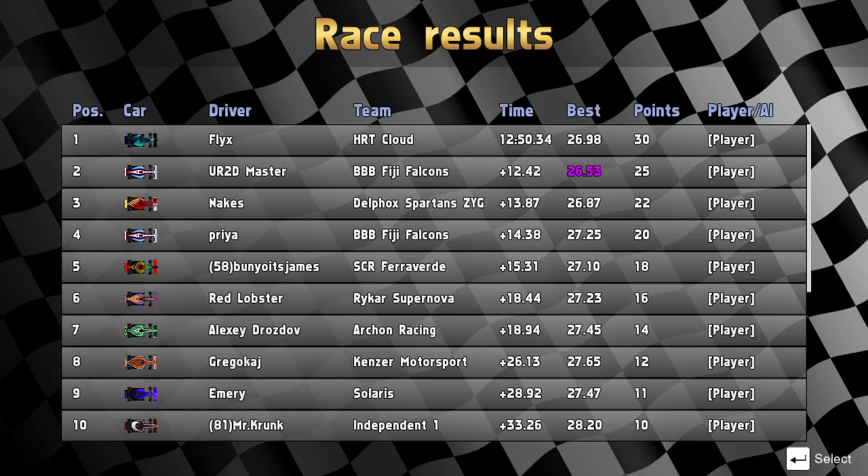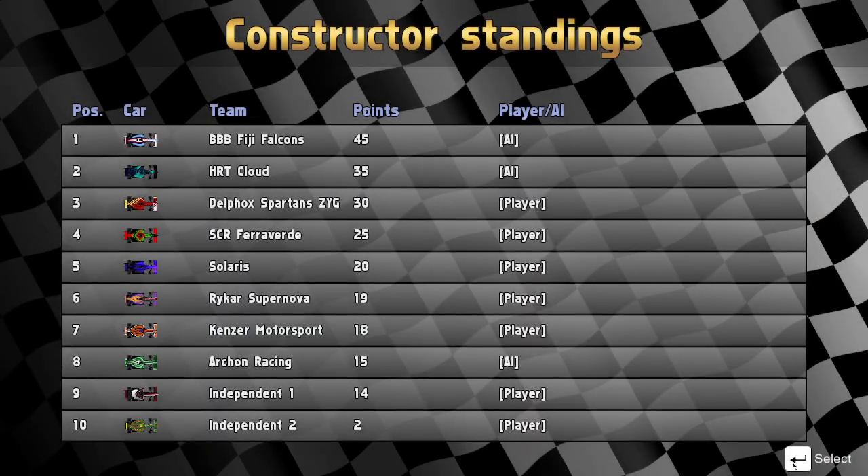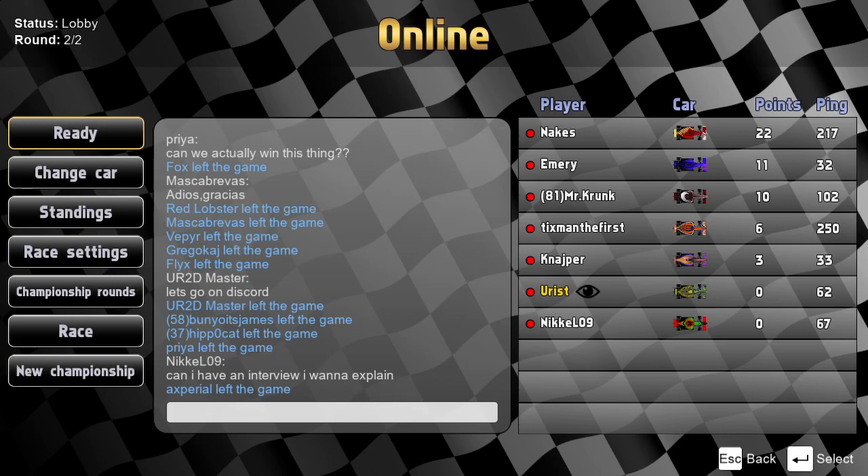For drivers outside the top 10: Axperial in P11, then Hippocat, Masca Bravis in 13th, Tixman, Fox, Vepia, Knapper. Amois and Niccolo 9 are the two DNFs today. That rounds out the first round of JL Season 12A — the first of five races. Next week we'll be racing at Kimmy Ring. We'll see if Flicks can continue that dominance next time out.